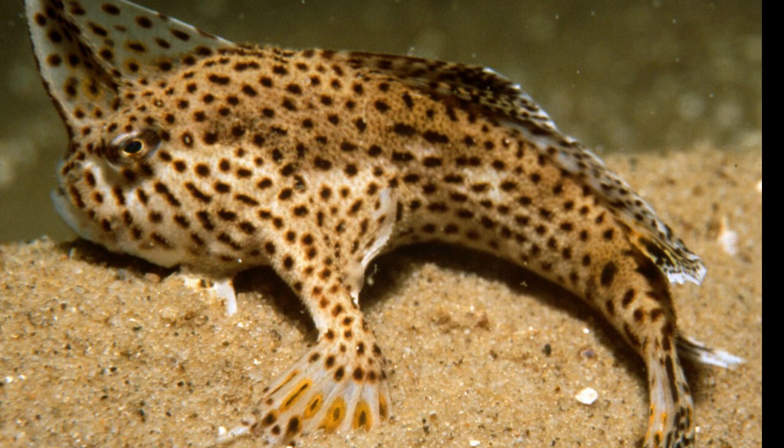The Spotted Handfish is a small, colorful fish that is native to the waters around Tasmania. It gets its name from the distinctive hand-like fins that it uses to move along the seafloor. These unique fish are also known for their striking appearance, with bright orange spots covering their bodies.